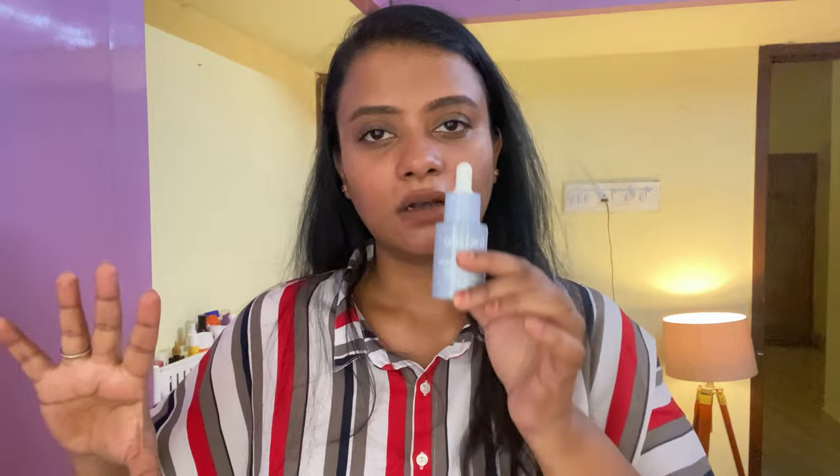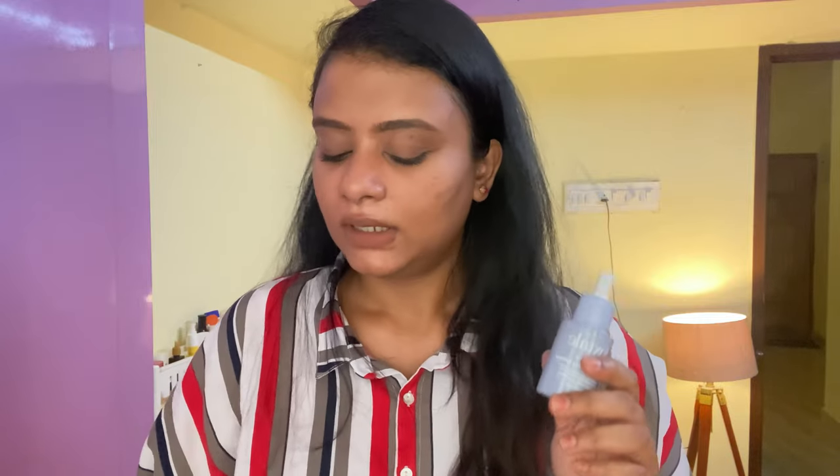If you're a beginner who doesn't want to use a lot of products but wants hydration, moisturization, and glow, give this one a try. It's such a good serum — even on lazy days when I want to keep it simple, I go with a cleanser, Foxtale serum, a moisturizer, and sunscreen. I switch between the Pulp one and this, but I find this more effective. This one really has my heart.